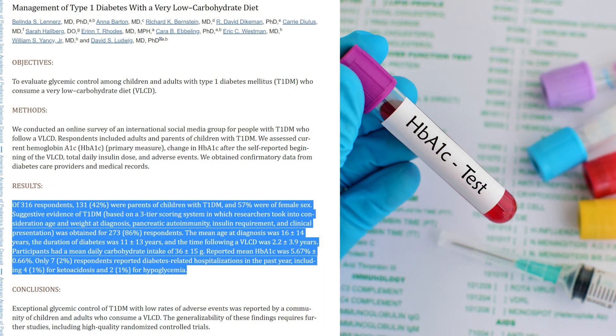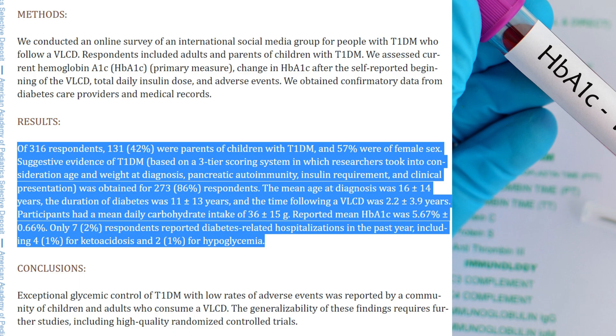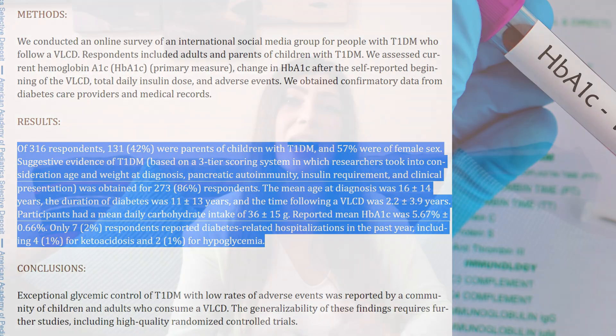There was an online survey that looked at 316 type 1 diabetic participants who followed a very low-carb ketogenic diet for a duration of at least 2 years, resulting in an average reported HbA1c of 5.67%. There were only 7 reported diabetes-related hospitalizations in the past year — including 4 for ketoacidosis and 2 for hypoglycemia — out of 316 people. The benefits appear to outweigh the risks.